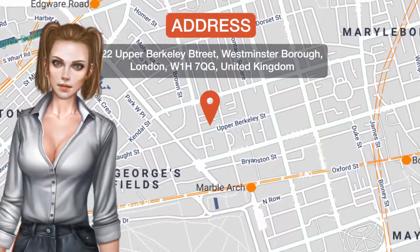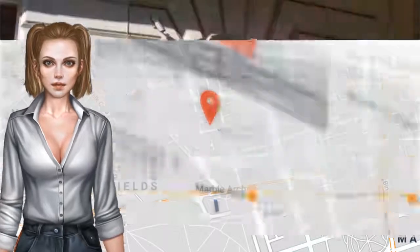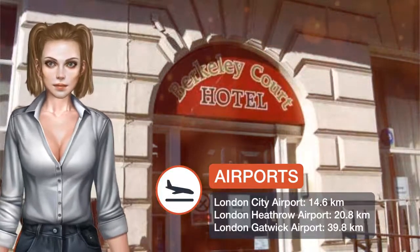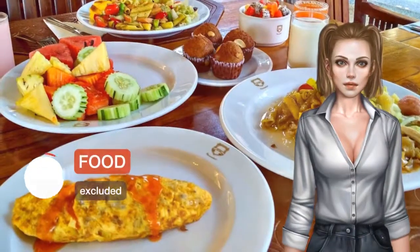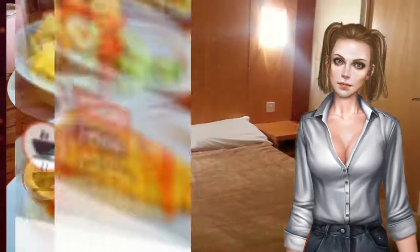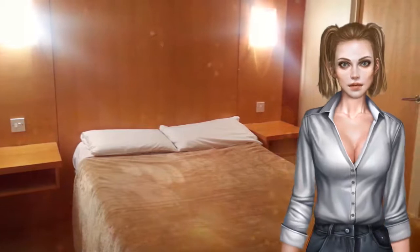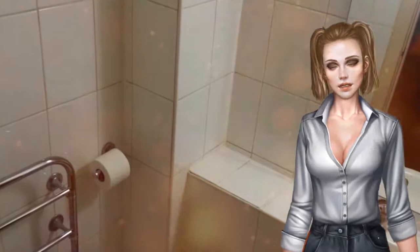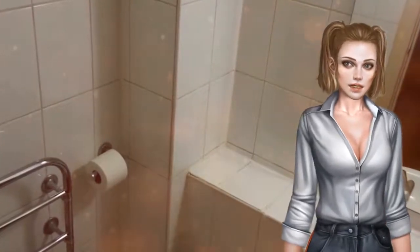One of our best sellers in London, Berkeley Court Hotel is just a four-minute walk from Marble Arch tube station. It has a 24-hour front desk reception in central London, with Hyde Park just 0.6 kilometers away. Each room includes a parquet floor and has either a private bathroom or access to a shared bathroom.